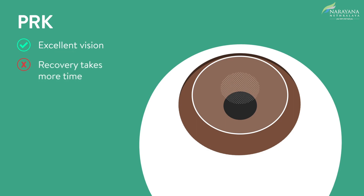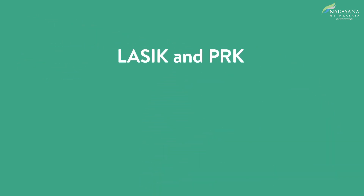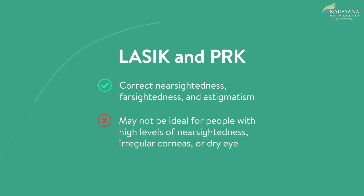With PRK, excellent vision can be achieved. However, recovery is slightly longer than LASIK, usually 2–3 weeks for healing of the corneal tissue surface cells. With LASIK and PRK, both nearsightedness, farsightedness, and astigmatism can be corrected. LASIK and PRK may not be ideal for people with a high level of nearsightedness, irregular corneas, or dry eyes.